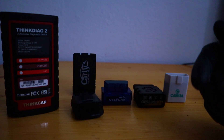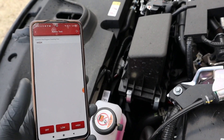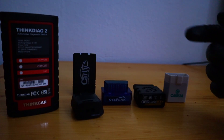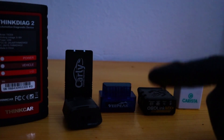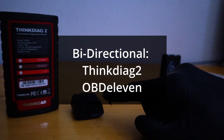Next function is bidirectional control, which means the ability to command your car components to turn on and off with your diagnostic scanner — like turning on the engine fan, turning on different relays, and basically every electrical component in your car. The bidirectional function can be found only in the Tingdiak 2 and OBD11.